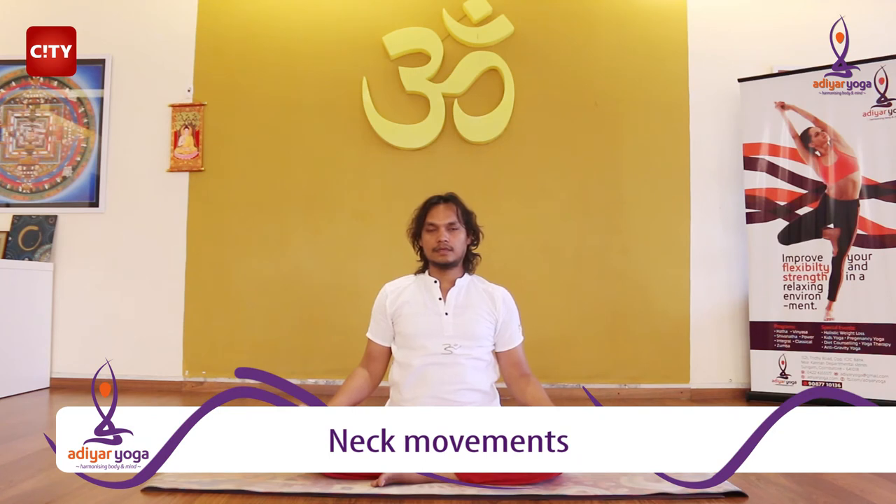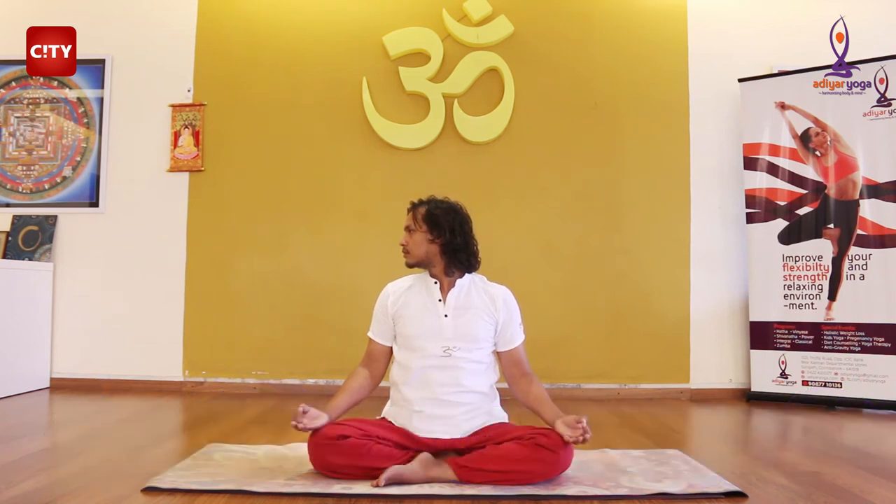Remember to do it slowly. Inhale and exhale to turn right, then come back to the center. Turn left. Inhale while you're in the center and exhale when you turn right. Again, come back to the center. Inhale and exhale when you turn left.